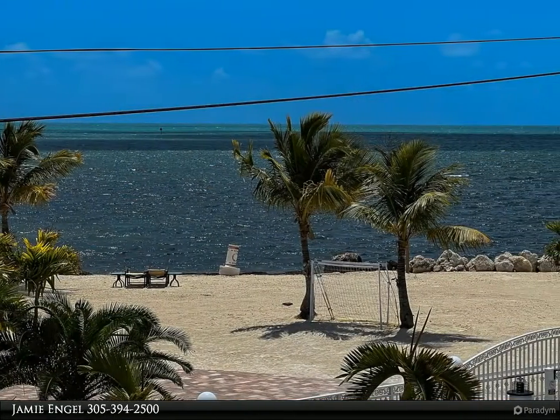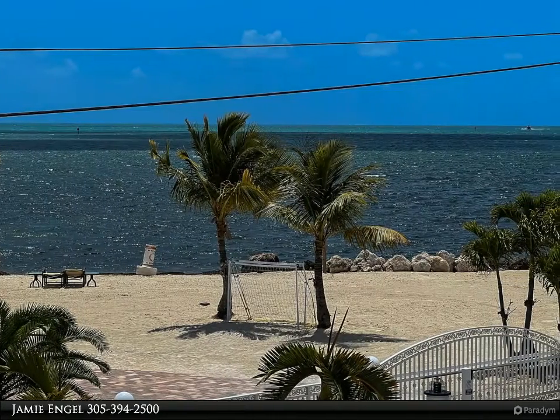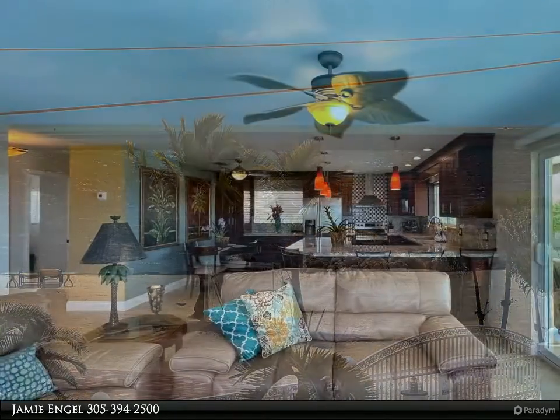This beautifully updated waterfront home offers boat dockage and ocean views from the enclosed upstairs patio.